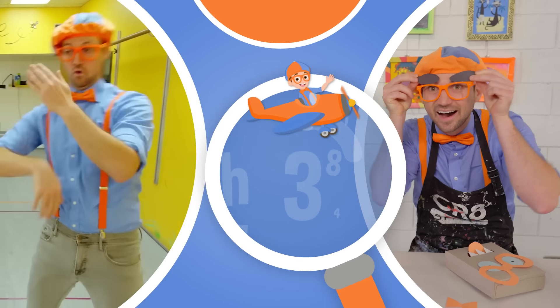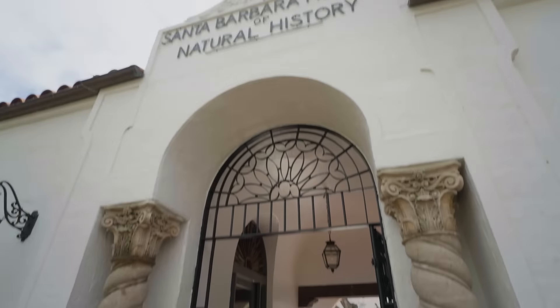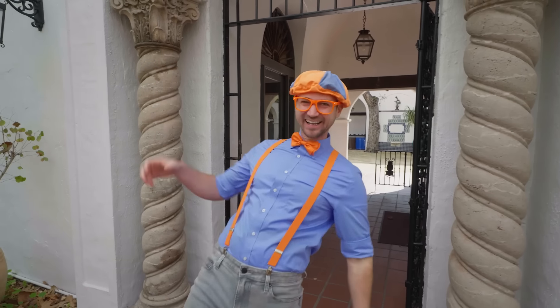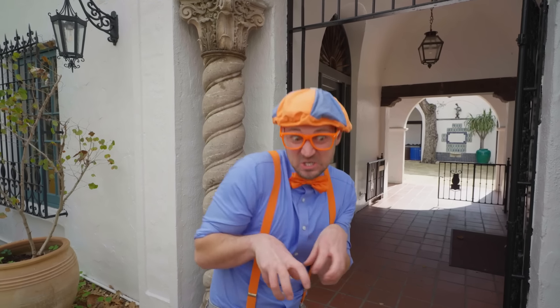So much to learn about, it'll make you want to shout, Blippi! Hey, it's me, Blippi. Did you see what I was just doing? I was acting like a dinosaur. That's so silly.